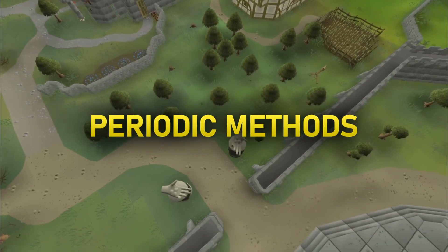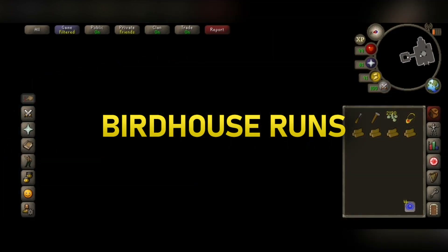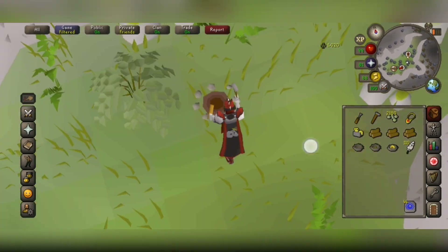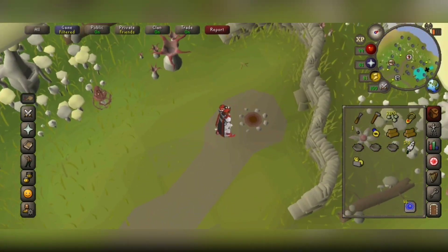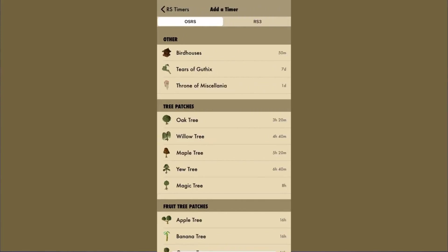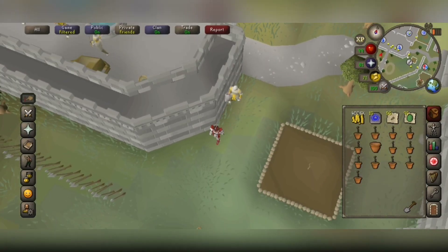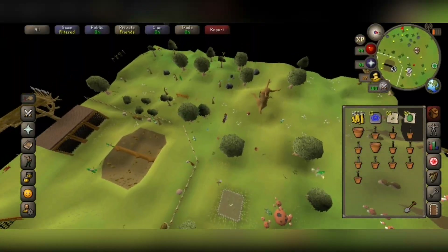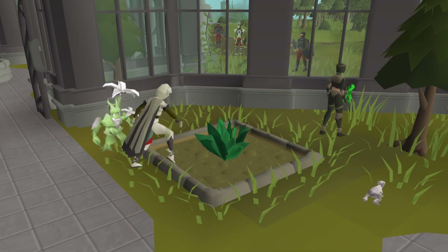Periodic methods are fantastic for mobile as well, when you're on the go or at work. A great example is Birdhouse Runs, where every 50 minutes or so you can spend a few minutes and get a big chunk of hunter experience and a bit of profit. You can set a timer on your phone for every 50 minutes, or there's also the RS Timers app available on iOS, which has a range of old school timers and gives you a notification when you can do the next action. Farm Runs are another great example of a periodic method, but they do require a fair bit more organization and memory. Every morning you can do a tree run on the way to work, and you can couple Birdhouse Runs with a Herb Run to make a consistent amount of profit and gain farming XP on the side.